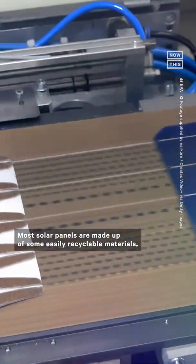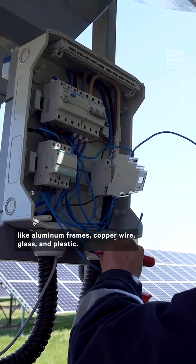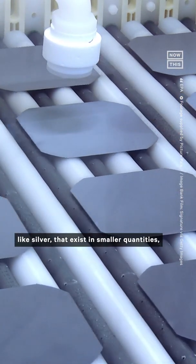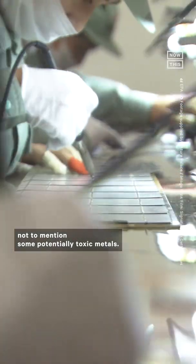Most solar panels are made up of some easily recyclable materials, like aluminum frames, copper wire, glass, and plastic. There are also some valuable materials, like silver, that exist in smaller quantities, not to mention some potentially toxic metals.